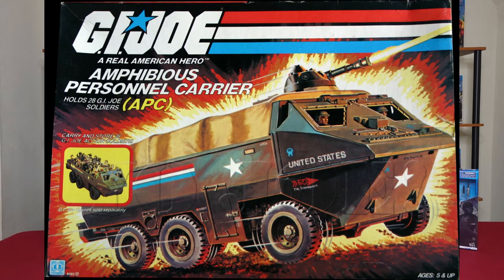Coming in at number 9, we have the APC — the Amphibious Personnel Carrier from 1983. This thing was awesome. You could throw all your Joes in the back and break the little seat belt thing that always broke anyway. In 1983, the original price for the APC was $8.99. In today's dollars with inflation from 1983, we're still only talking $25.12. You can put me down for three of them at that price. Hasbro, make it happen.